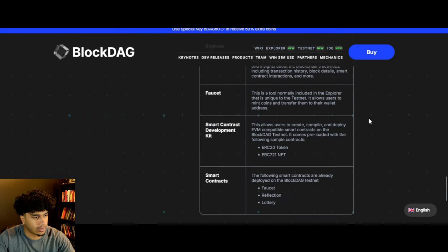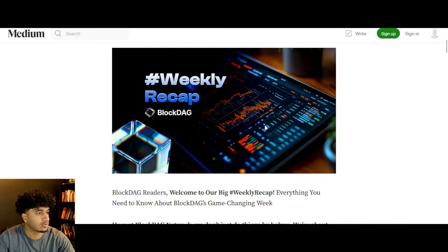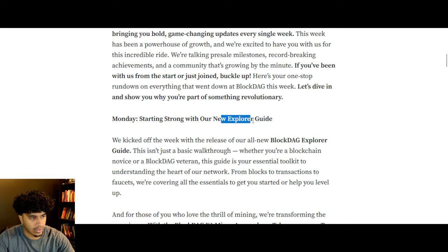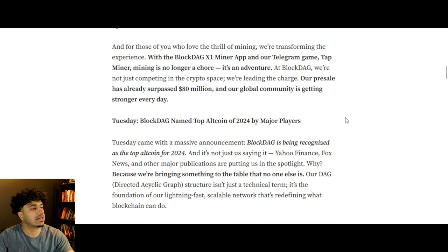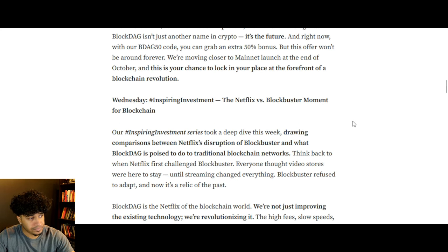Let's take a look at the weekly recap. It was a big week — there was the new Explorer guide, which was super cool to see. They were also named the top altcoin of 2024 by major players, which is phenomenal. They also had an inspiring investment piece taking a deep dive into comparisons between Netflix and Blockbuster. If you guys are as old as I am, you guys know Blockbuster — RIP, legendary.